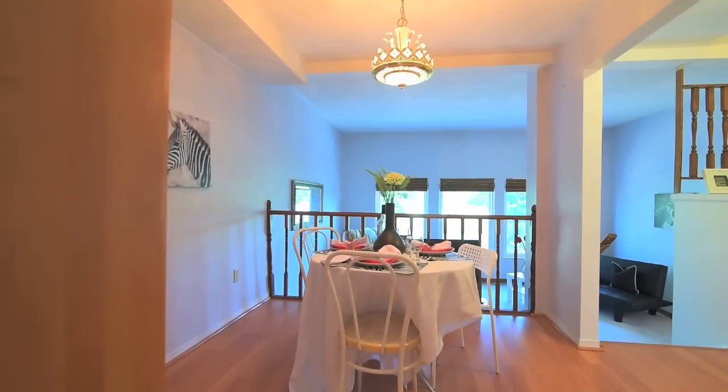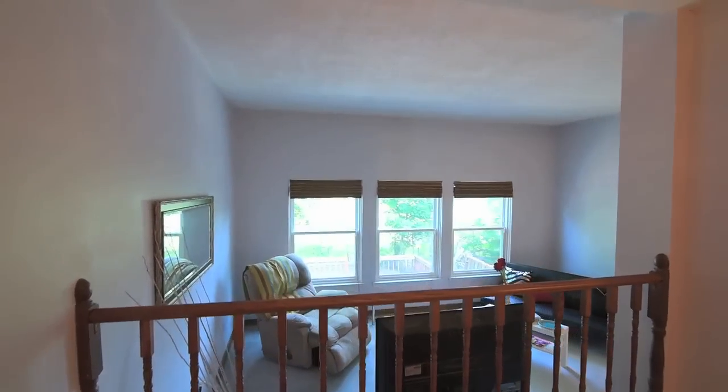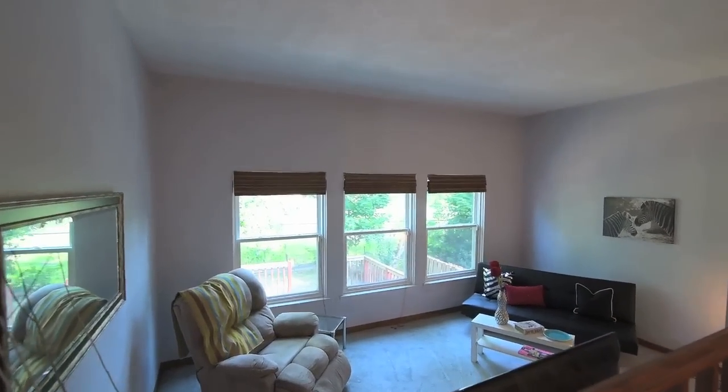The kitchen is open to the dining room, which is finished with laminate floors and overlooks a sunken living room featuring cosy broadloom and views of the neighbourhood park.